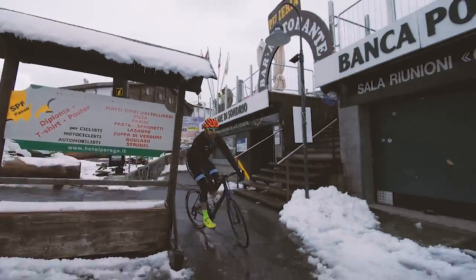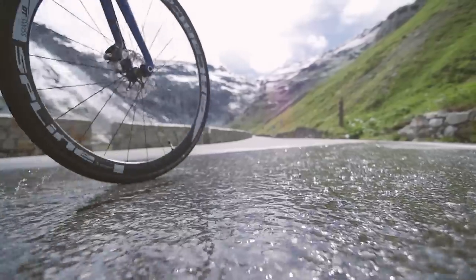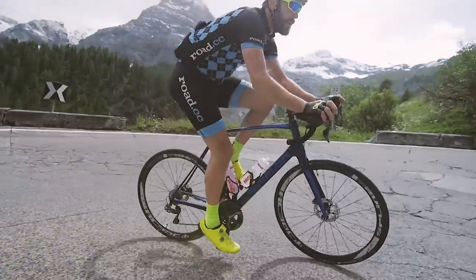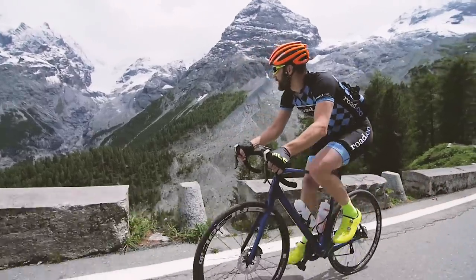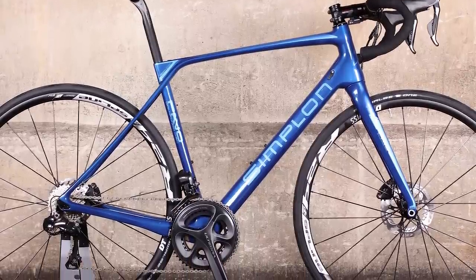To prove it, our very own Dave used it to tackle the mighty Stelvio. We also like that the Simplon is available in a choice of builds, and you can customise the exact build you want through their website, adding good value for money at £4,699 and commendable performance — there's a lot to like about this bike.